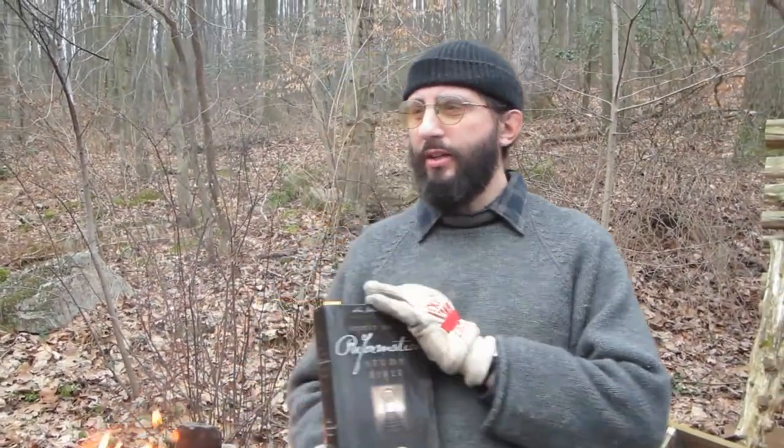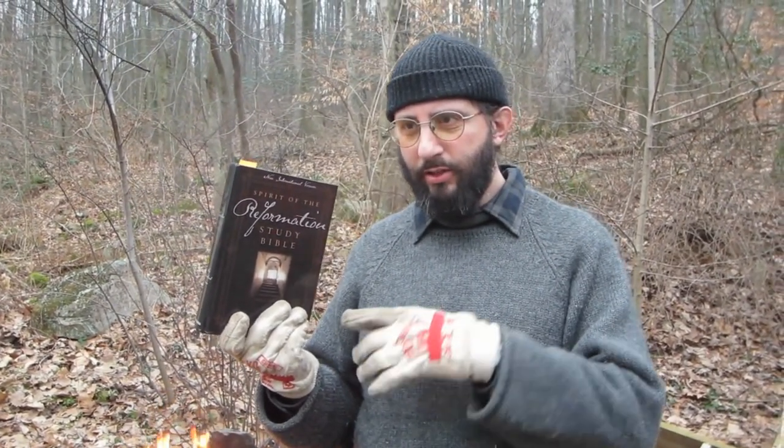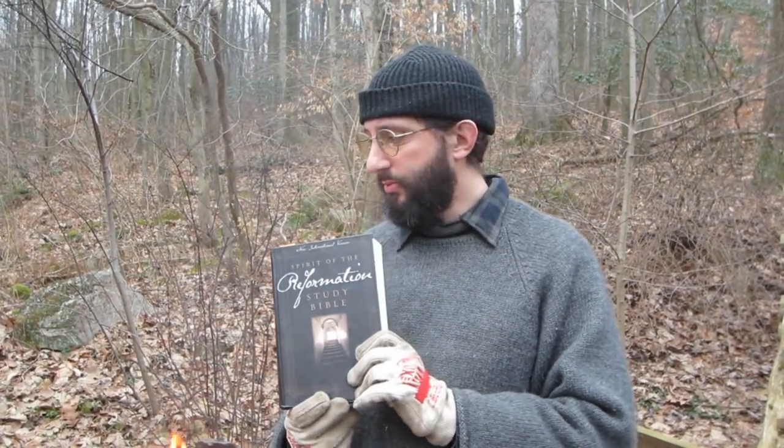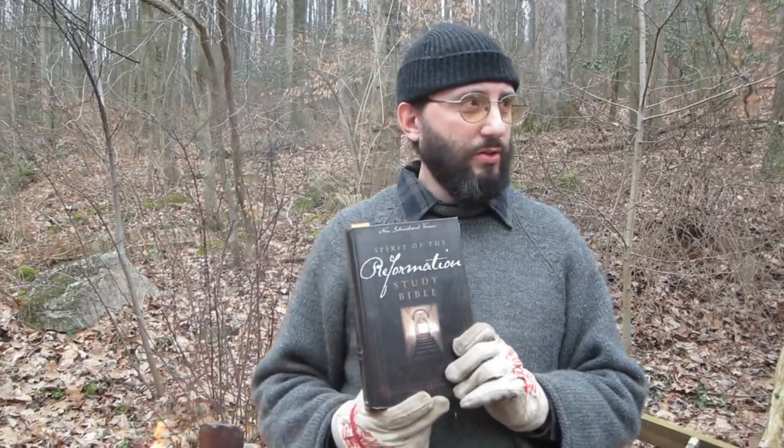Now, before you get all excited — if you're a new version user getting mad saying somebody could have gotten saved out of this thing, let me just tell you: most of these have come from people sending them to me in exchange for a King James Bible. They no longer have a corrupted Bible; they have the real Bible in their hands. And a lot of the others came from used bookstores where they've been sitting on the shelf for years and years. People don't go to used bookstores and find a Bible to get saved out of. It's time to grow up and not live in fantasy land.